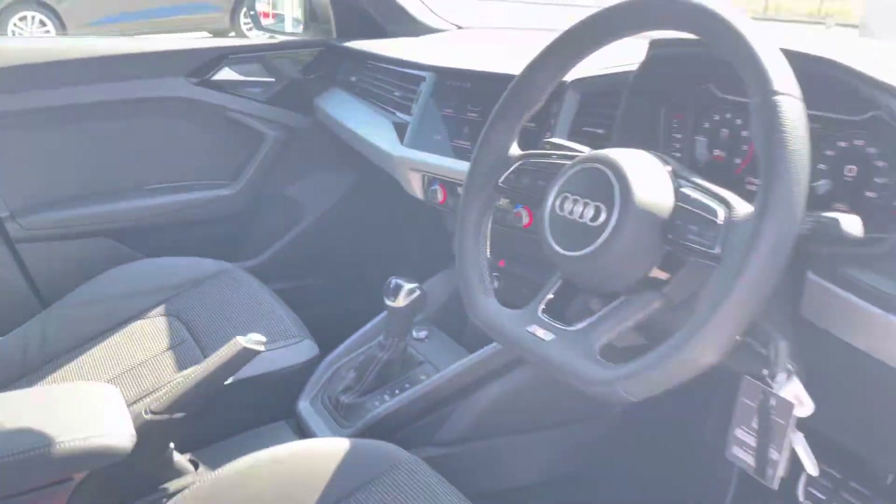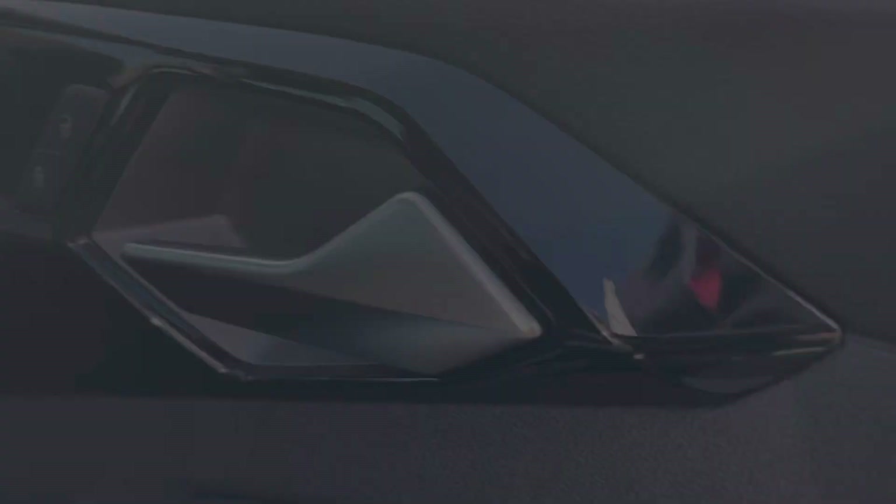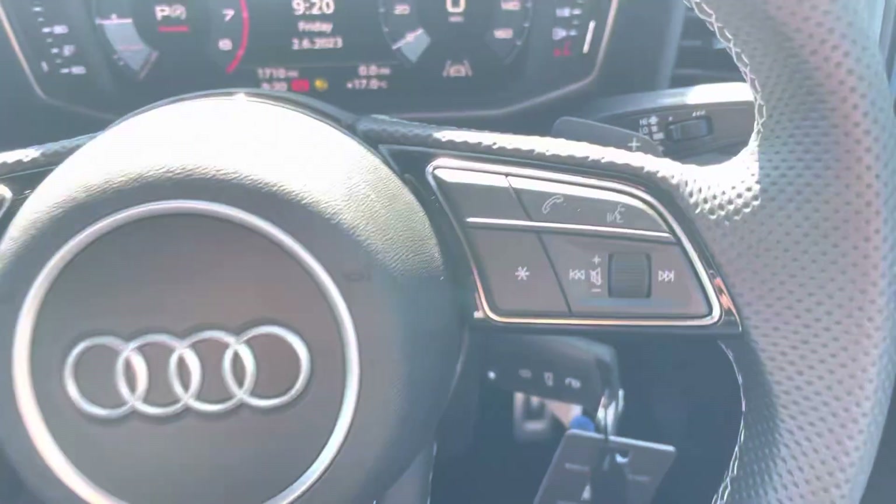Moving to the front of the car, its contemporary design is further enhanced by the S-logo Boston front sport seats, the Audi MMI, and the flat-bottom 3-spoke multifunctional steering wheel. The doors also feature black piano finish inlays.